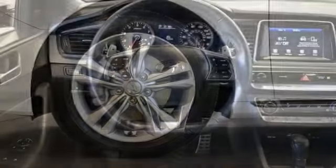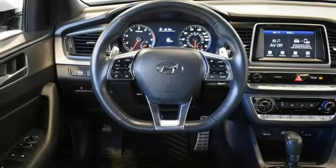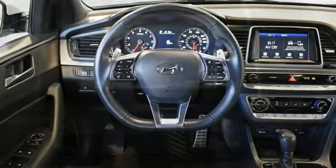Automatic transmission, hands-free liftgate, gas pressurized shocks, and an I-4 engine.